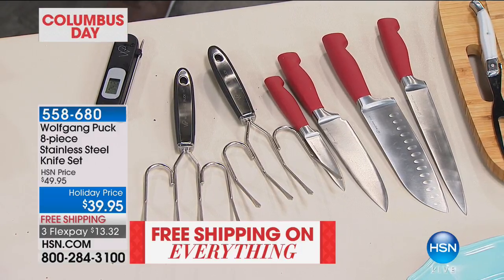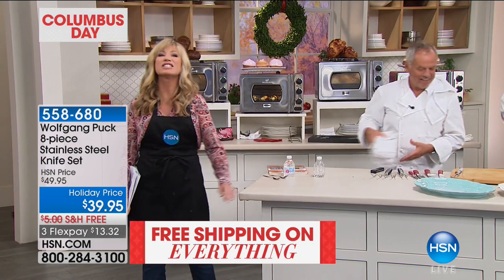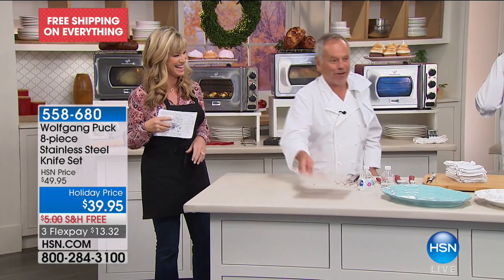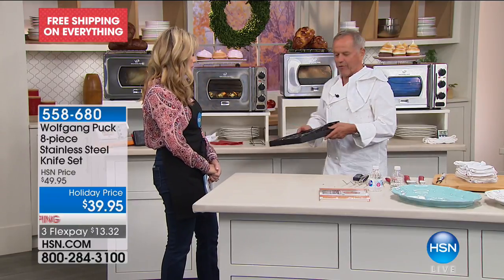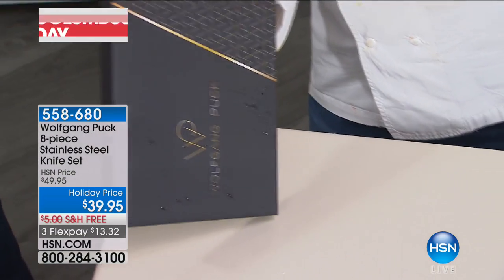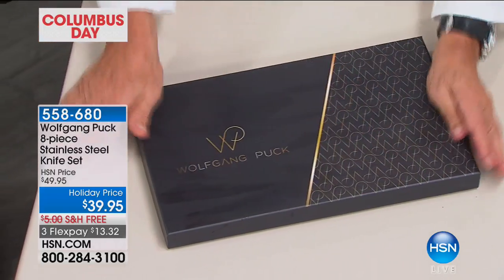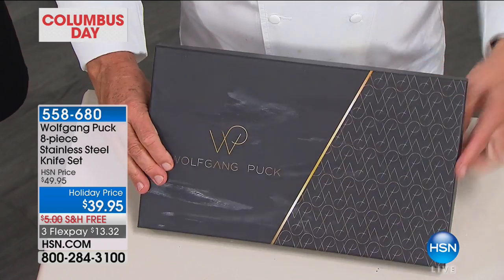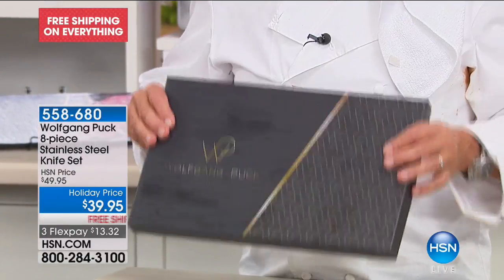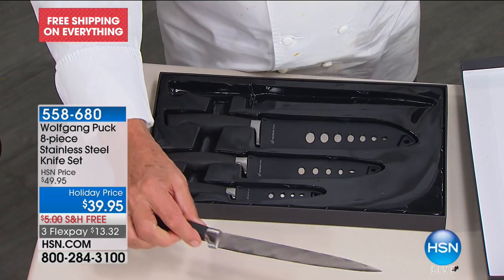Right here is the knife set. Talk about more time for the holidays — it comes in a beautiful box, black or red. It's beautifully boxed, very elegant. If you want to give anybody a present or send it to somebody, they're going to think you spent a lot of money. They even get the guards with them — try to get one of these knives at that price anywhere in the stores.